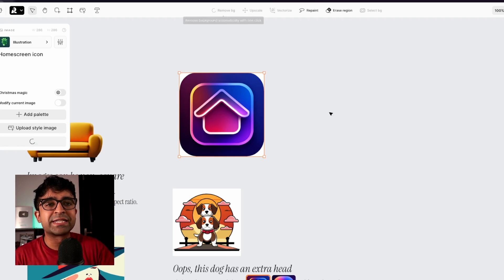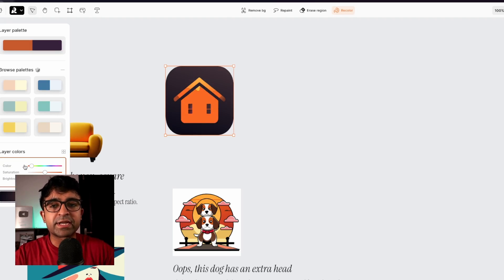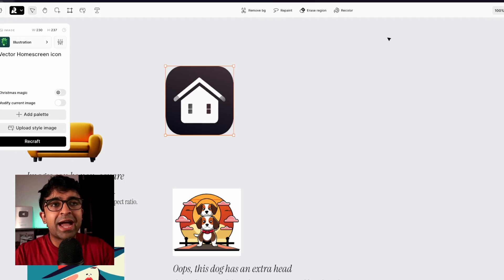I can edit this quickly according to my style — things like removing the background. So if this has a white background, it will remove that background. I can even vectorize this, meaning it'll be an editable vector that I can export to any tool I like. And as you can see, every color is now editable since it is a vector. I think this is a wonderful companion tool for Figma and other tools to create quick graphics, icons, images, and illustrations for your UI designs, and it's much easier and better to use than other AI tools on the market right now.